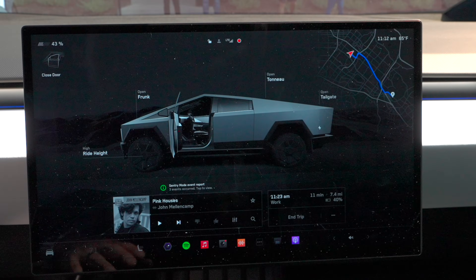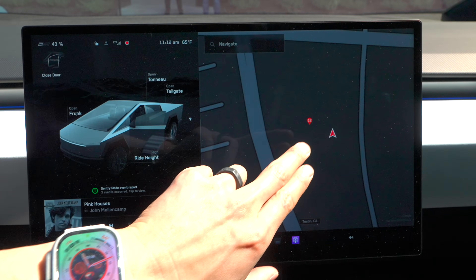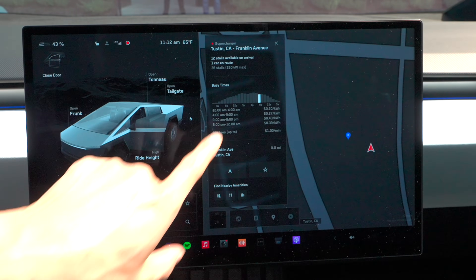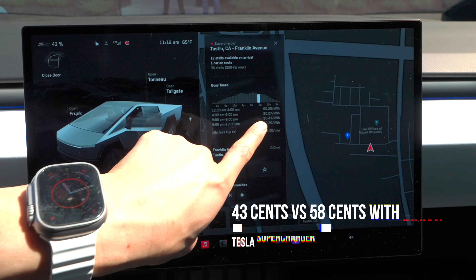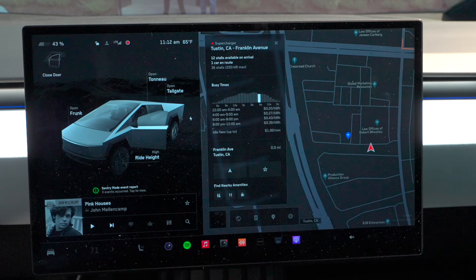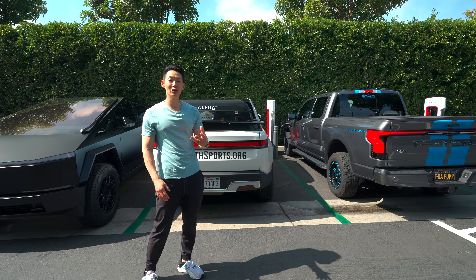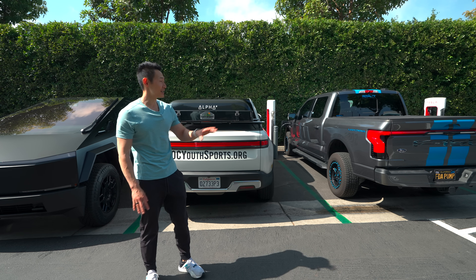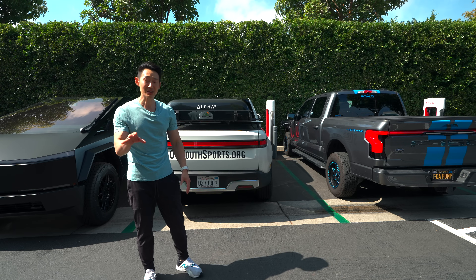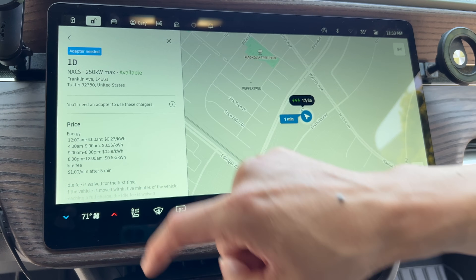In the Tesla Cybertruck, the supercharger info is effortless — 12 available, cars en route, busy times, and rates from 9 AM to 8 AM at 43 cents a kWh, plus nearby amenities. Overall, Rivian is far more intuitive than Ford for navigating Tesla Supercharger info. Rivian showed which stalls were available, the cost, and allowed battery preconditioning. The Ford was super basic and didn't even show supercharger info on the navigation screen — your best bet with Ford is the Tesla app.